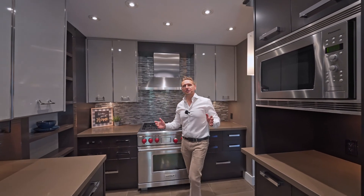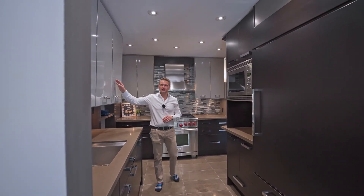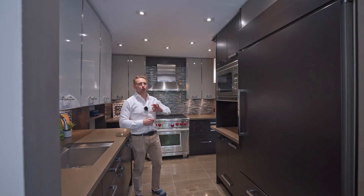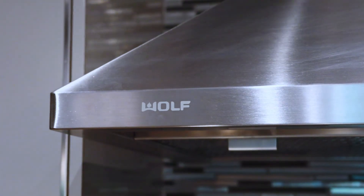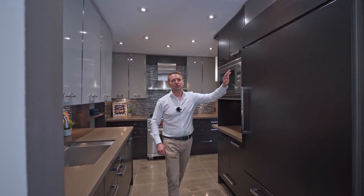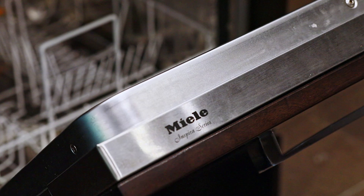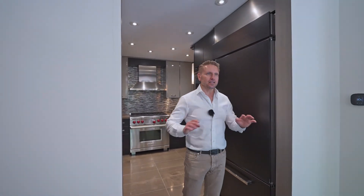We are in the kitchen of 19 Sarah Jane Court. This is a high-end designer kitchen. Check out these gorgeous cabinets, beautiful quartz countertops. We've got commercial appliances here — Wolf Range, Wolf hood fan. We've got a gorgeous paneled fridge here, this is a KitchenAid. We've got a Mele paneled dishwasher. Spectacular, high-end — love it.